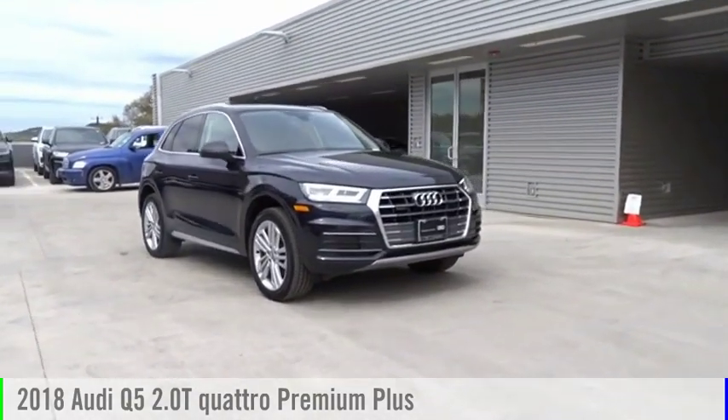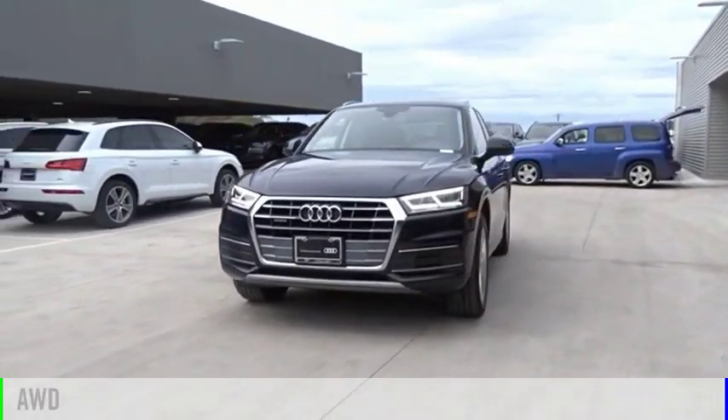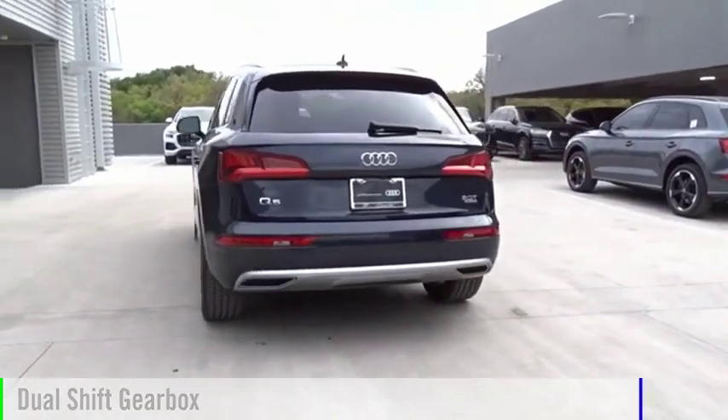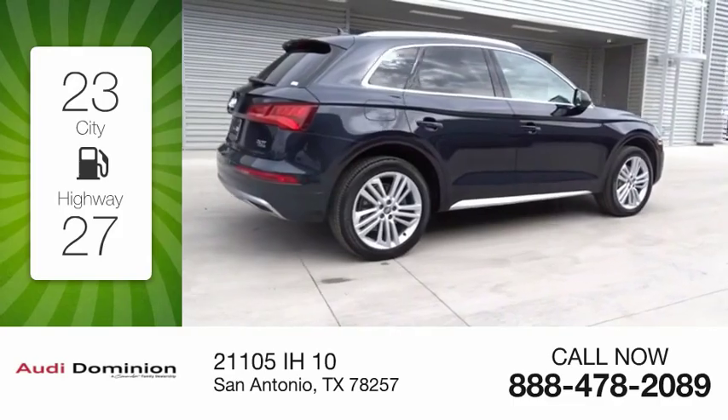We are pleased to show you the 2018 Q5. This vehicle is powered by an all-wheel drive, four-cylinder, 2.0 liter engine, and comes with an automatic transmission. Great fuel efficiency saves you money by requiring fewer trips to the gas station.